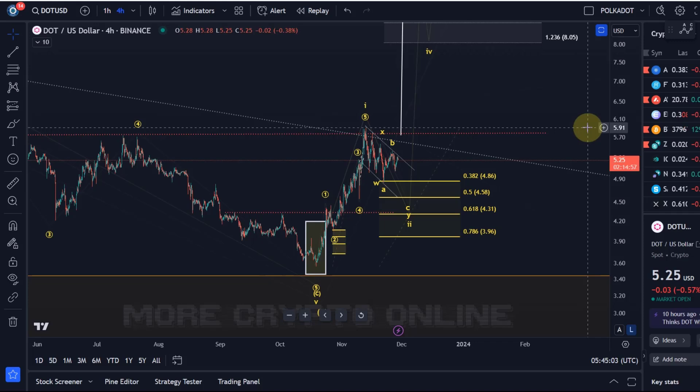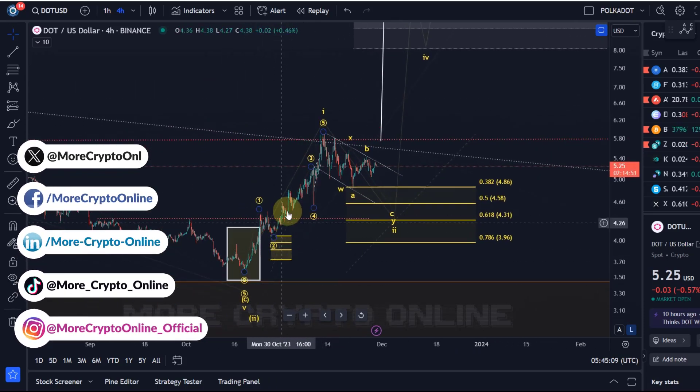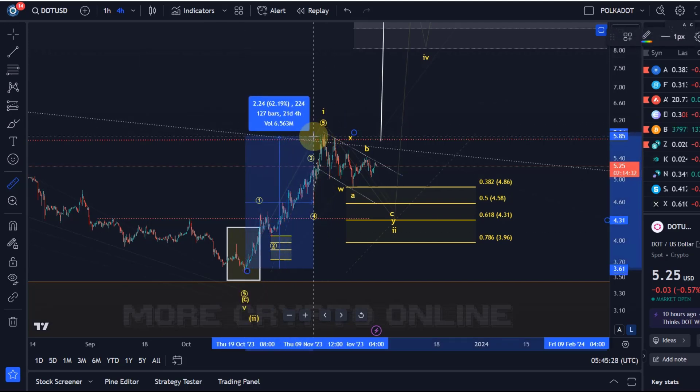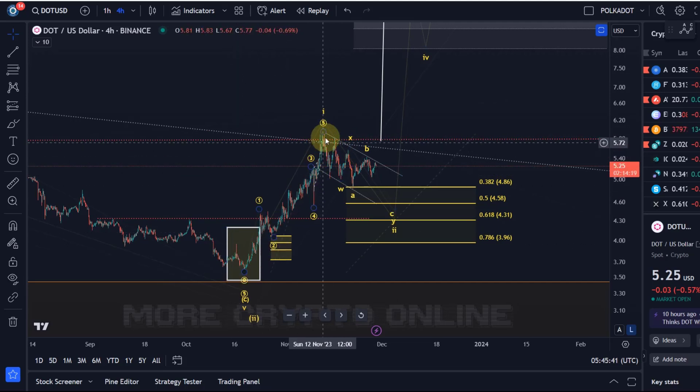Hello and welcome to another update video about Polkadot. On the DOT chart, the price is still moving in what you could consider a bullish flag. We rallied quite substantially between the end of October — around the 19th — and the high put in around the 13th-14th of November. The price rallied roughly 60-65%, which is a good average. Since that top, we can count five waves to the upside in what is a questionable diagonal structure — not an impulse, but still a diagonal.